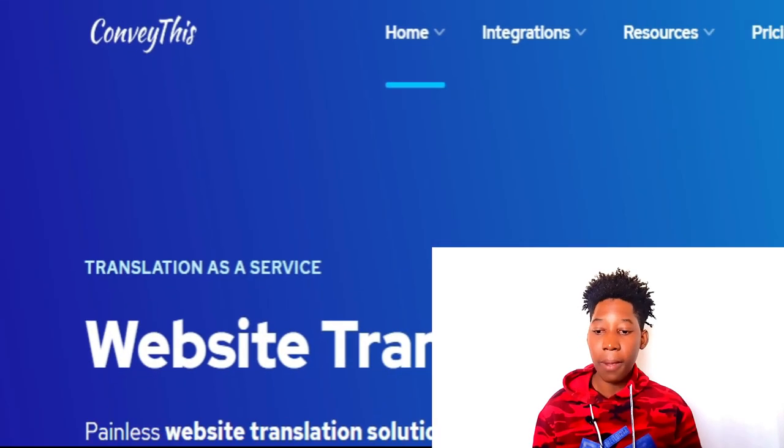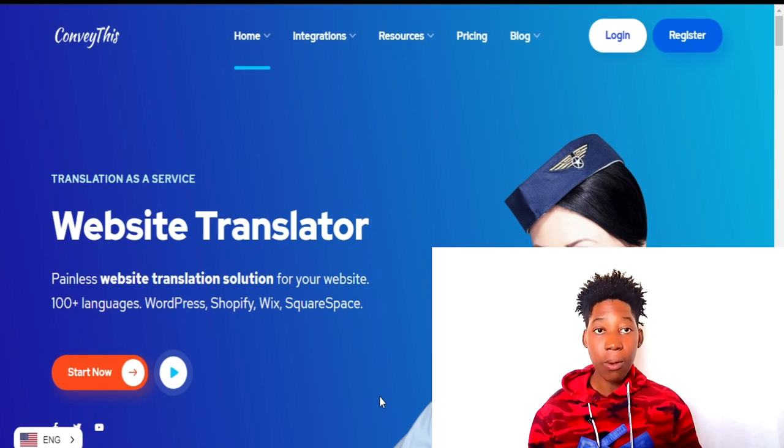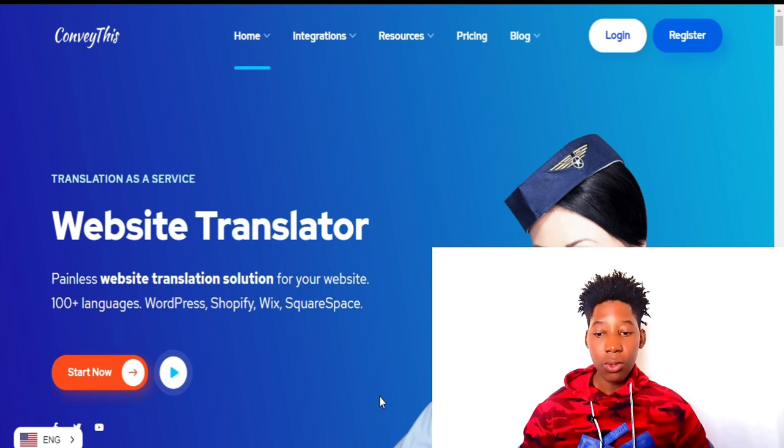Conveythis is a painless website translation solution for any website. This solution is going to help us translate our website through an automated process, so we don't need to do manual work like copying, pasting, translating, and then publishing a new post. This service is going to do all of that for us.